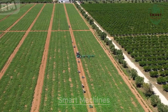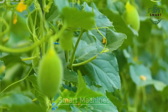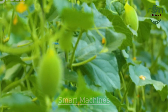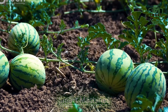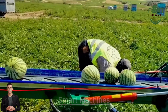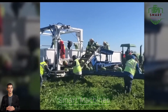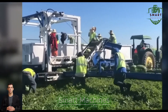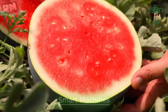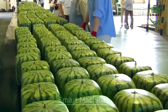Speaking of efficiency, watermelon harvesters are taking the spotlight. This machine is a marvel of design, built to pick up watermelons without damaging them. It operates with a level of precision that would be impossible with human hands, and it can gather hundreds of melons in no time, saving hours of labor and minimizing the risk of damaging crops. Farmers can even shape the watermelon into a desired shape.